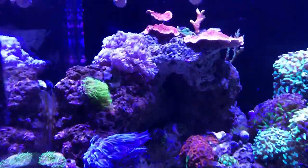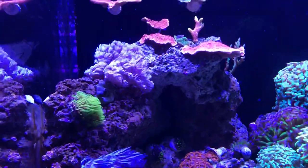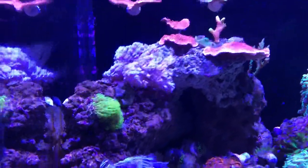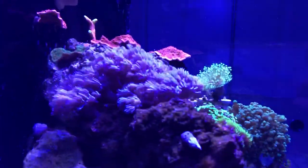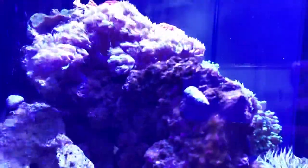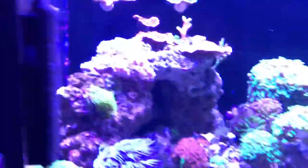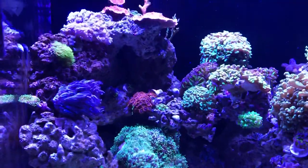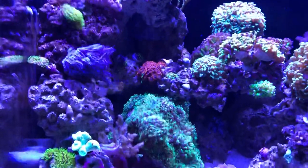Down here we have some GSP and Xenia — they have taken over this whole side of the tank. The Xenia especially has grown insane, spreading all the way onto the other piece of rock. It's a little hard to pick up on camera just because of the blue lighting.